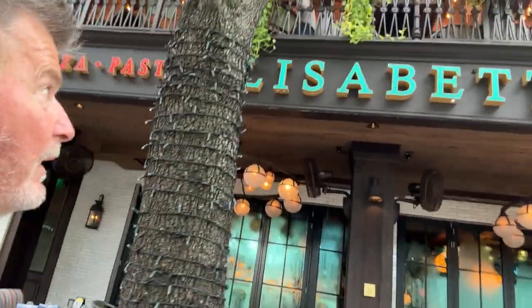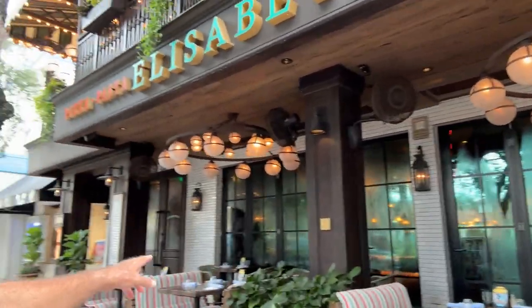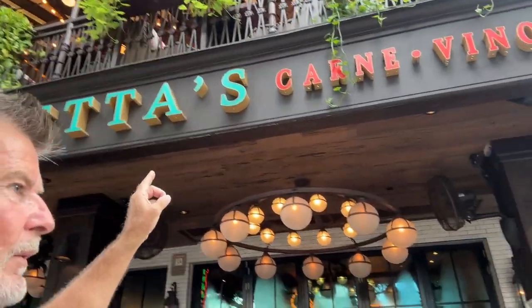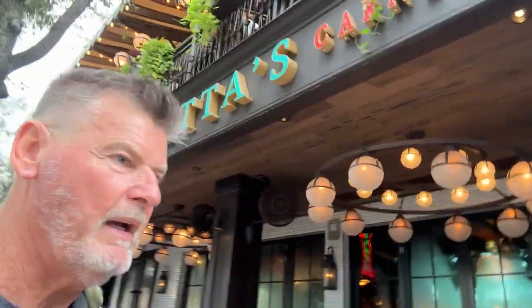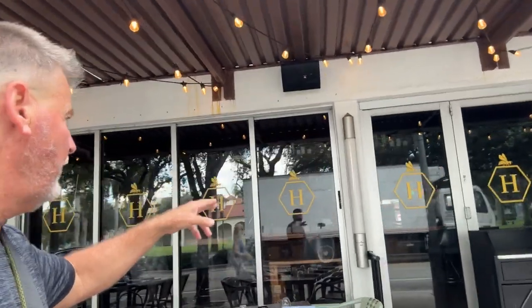Elizabetta's up here — not Elizabetto's — is really a great Italian restaurant. You can see the sign: Elizabetta's. You can sit outside, and there's actually upstairs seating too. When you go in, we like sitting right here at the bar. It's very nice.